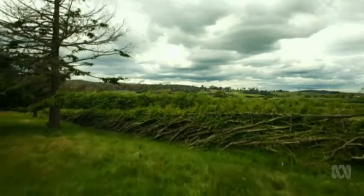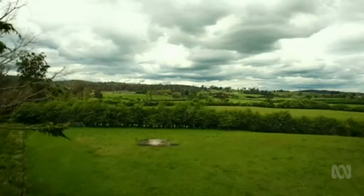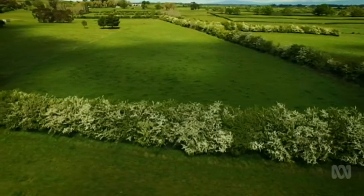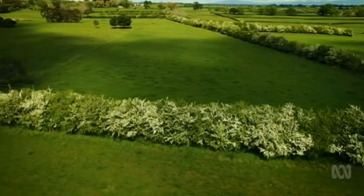In spring, back in Tasmania, the Jumeric property is dotted with new life and new spring colour. The hedges are starting to sprout.